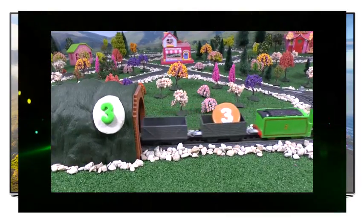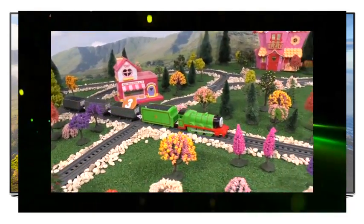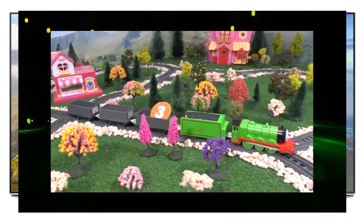Henry is the number three engine and is pulling three trucks. Can you count them? One, two, three.